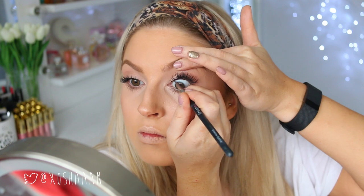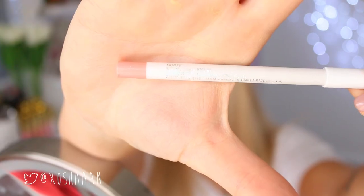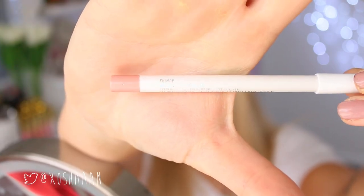I'm using a small amount of Black Track by MAC on my tightline just to thicken up the appearance of my lashes — I find this does not transfer onto my waterline. For my lips, I'm obsessed with this little duo: the Skimpy lip pencil from Colourpop.